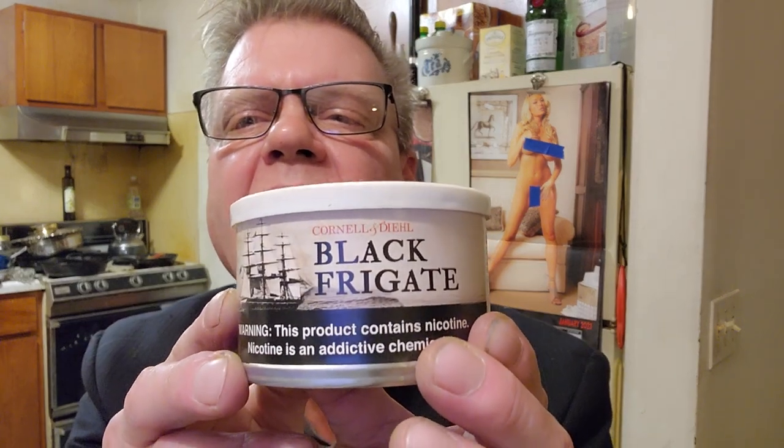After doing some research on Cornell and Diehl Black Frigate: it's currently on sale on Pipes and Cigars for $11.90 plus tax and shipping for a two-ounce tin, and it's also available in an eight-ounce tin. Country of origin is the USA, blended by Craig Tarler, manufactured by Cornell and Diehl. The components are Black Cavendish, Latakia, Oriental/Turkish, with rum flavoring, cut as crumble cake, and it's in the English family.